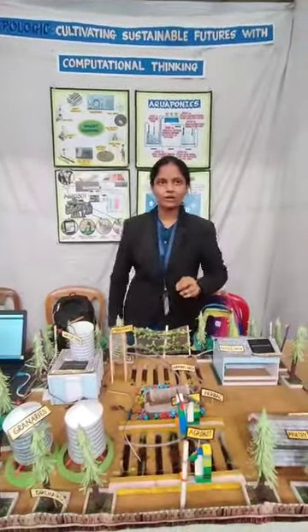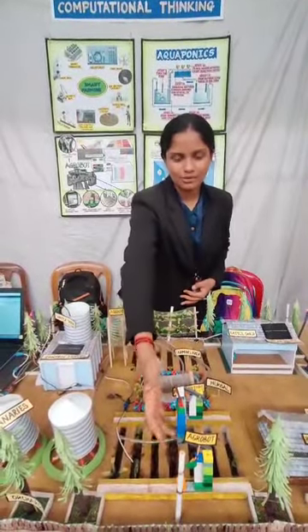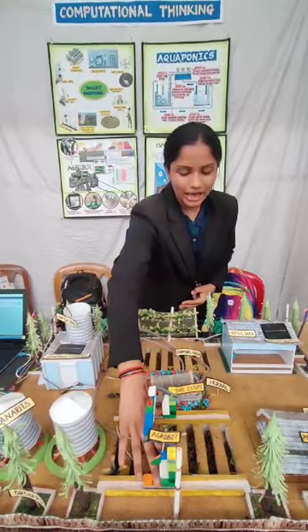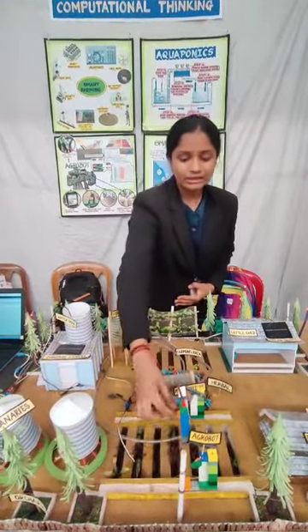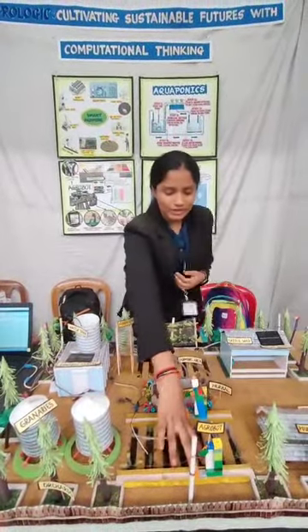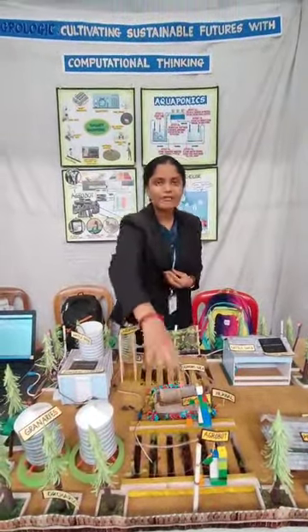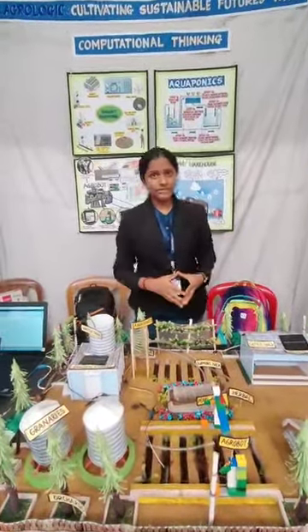Then in the field we have an agrobot. What this agrobot does is that there are hyperspectral cameras present within. So when it moves, the hyperspectral cameras detect the weeds. Now once the weeds are detected, the nozzles present at equal intervals below the agrobot — so if there is a weed here, the nozzle right above it would spray the herbicide on it rather than the whole farm.